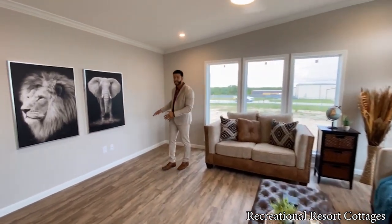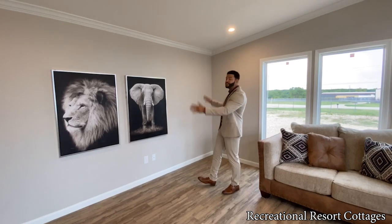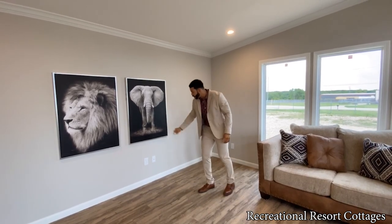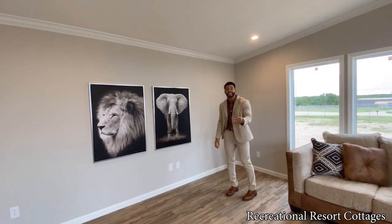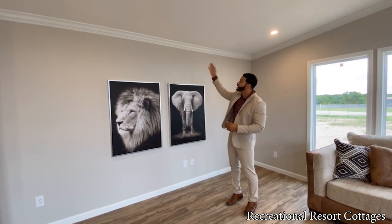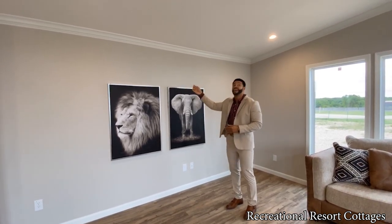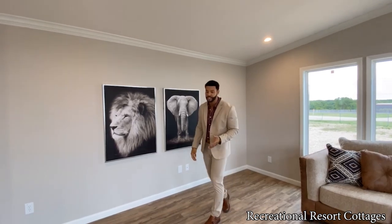We have the space open for your entertainment center — you can put your flat screen on the wall, and it's already prepped for TV down below. We have crown molding going throughout. And as I mentioned, this is a monoslope home, so the roof line and the ceiling is lower in the back and raises as you get to the front.